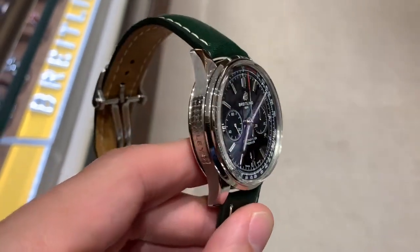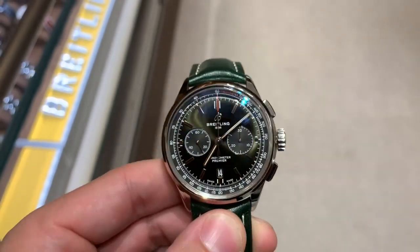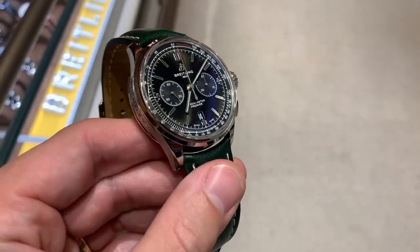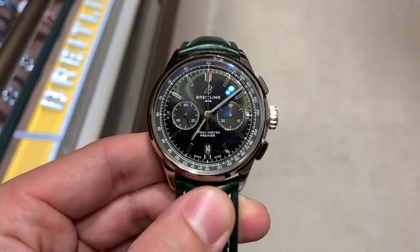He's revitalizing their dress line with the Premier line, which was introduced to recapture a more elegant dress watch aesthetic. This particular model is 42 millimeters. It took over for the Transocean line, which I was a fan of, but the Transocean was quite large due to its lugs and pronounced chronograph pushers.